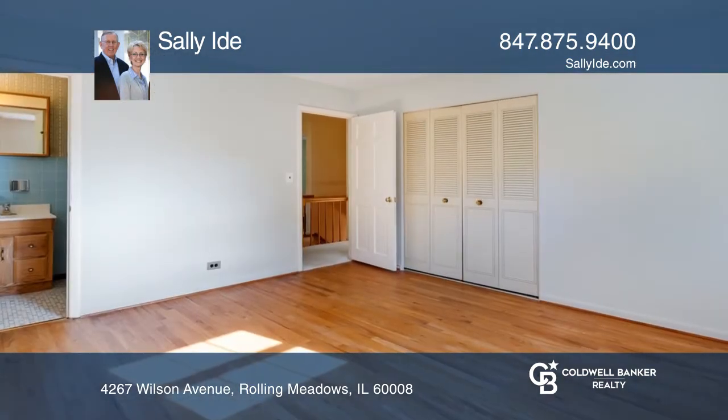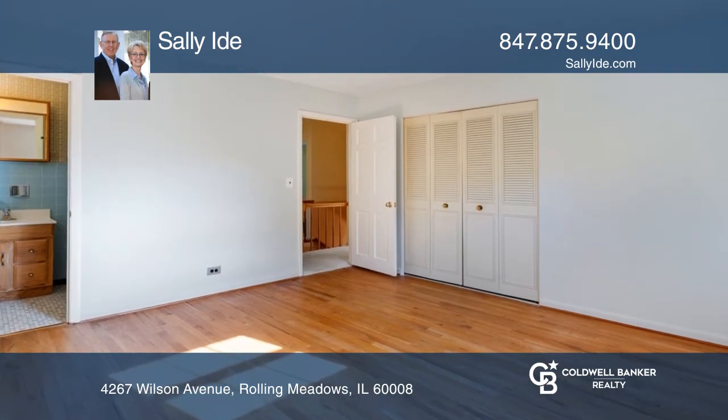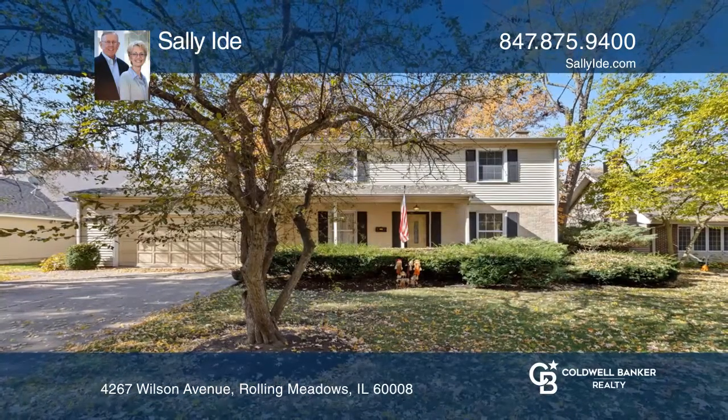The large finished basement includes a rec room and work room. Make your dream home a reality by calling Sally Eide.